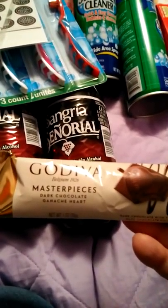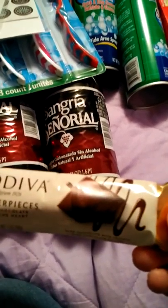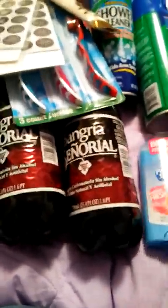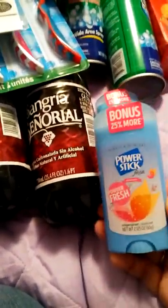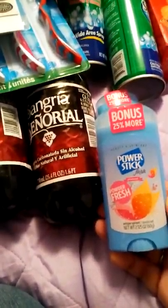I got some Godiva dark chocolate. They had Godiva caramel but I am not really a caramel person — it's okay but it would not be my first choice. They finally got my big tall deodorants — bonus size powder fresh — and I got two of those.